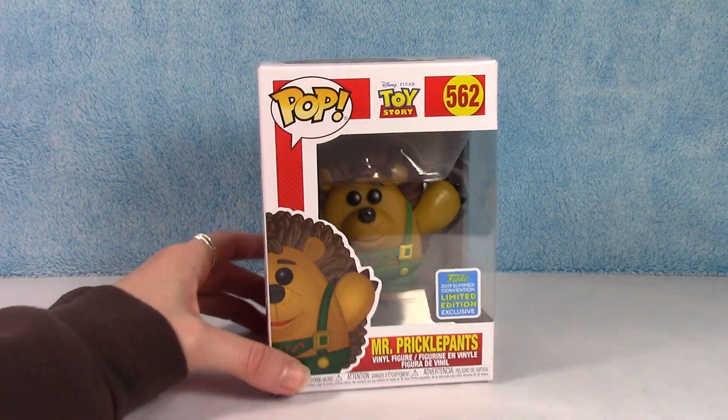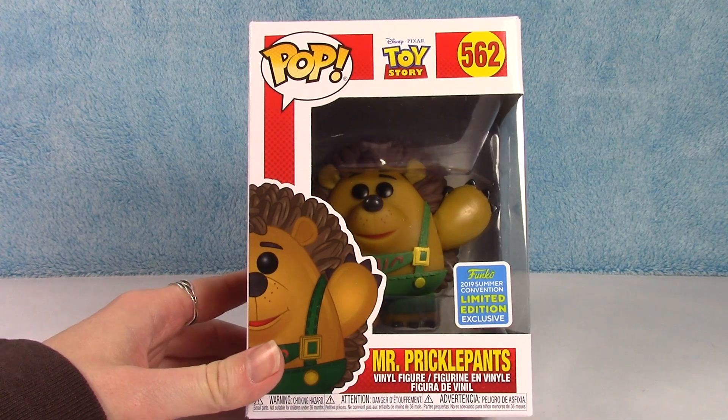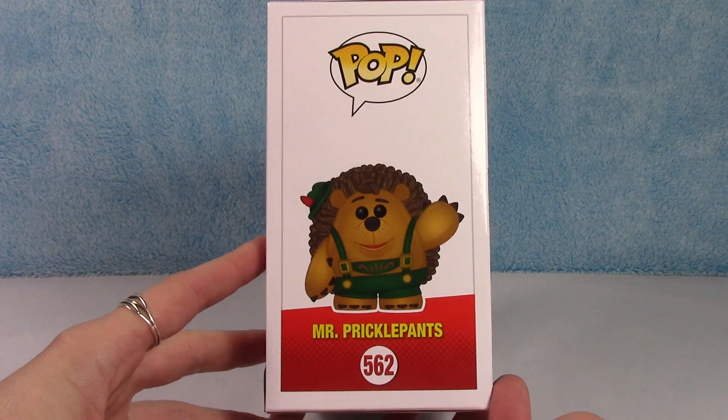I love Toy Story. There's so many cool characters. This guy is pretty awesome as well — Mr. Pricklepants.